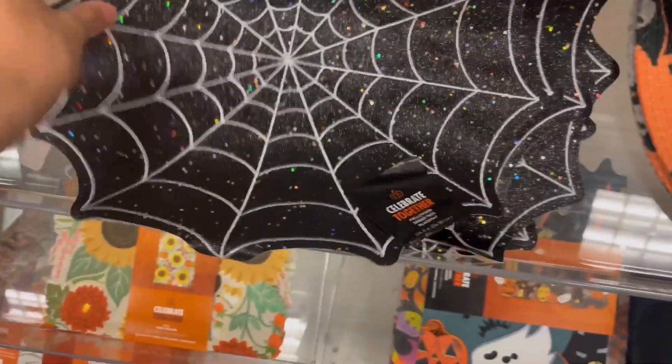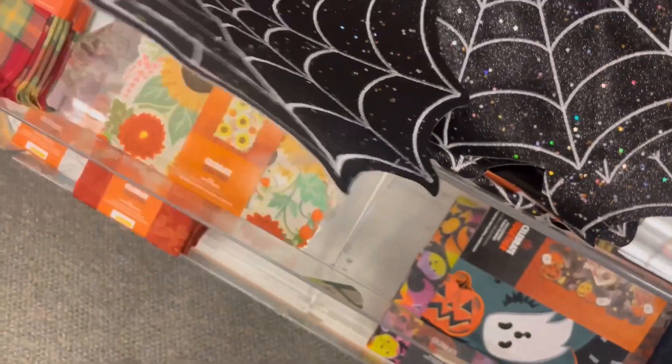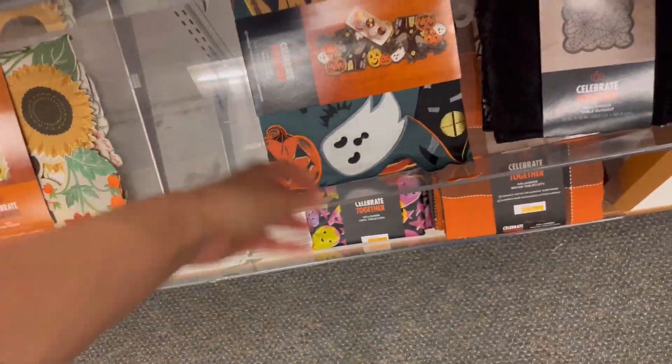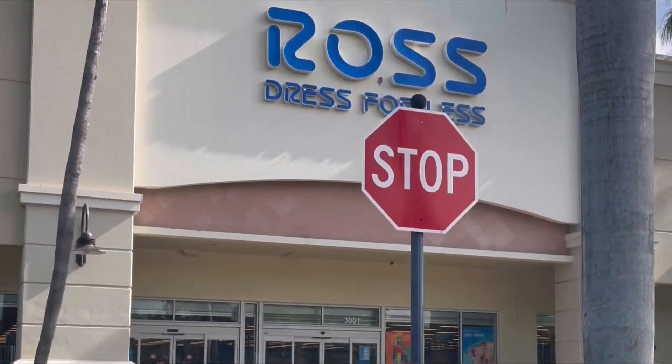On the other hand, these were $10 and they literally felt like dollar store quality. It's such a shame because I love that spiderweb — I love the black, I love the glitter. But $10 for one placemat? If the quality is there, I get it, but when the quality is not there, make it make sense. And with that, we are jumping ship over to Ross.